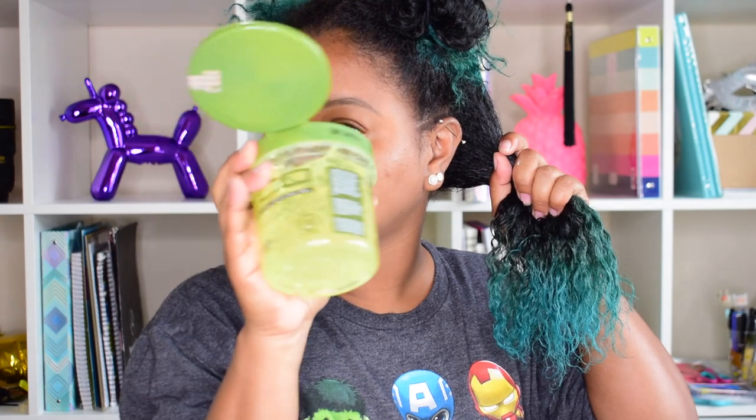Camille Rose and Miss Jessie's products always smell good, and the Camille Rose left my hair super moisturized.